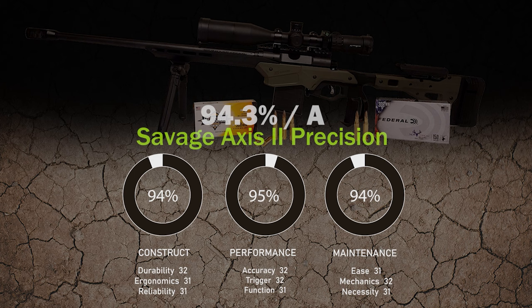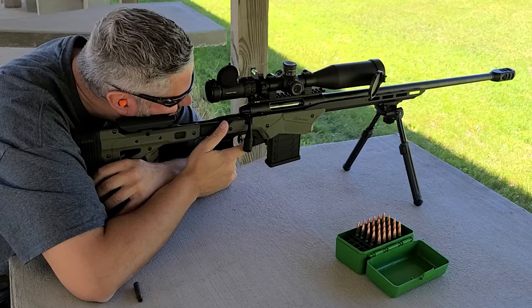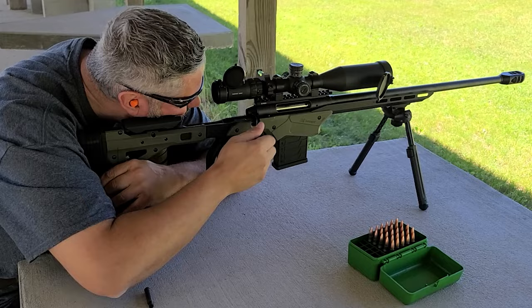Our scoring system consists of three components — construct, performance, and maintenance — each having three additional sub-components, with each sub-component evaluated at 33.3 percent. The scores are tallied up and divided by three for an overall rating. The Savage Axis 2 Precision has a score of 94.3 percent with an overall rating of an A. Now we're going to do 200 yards.